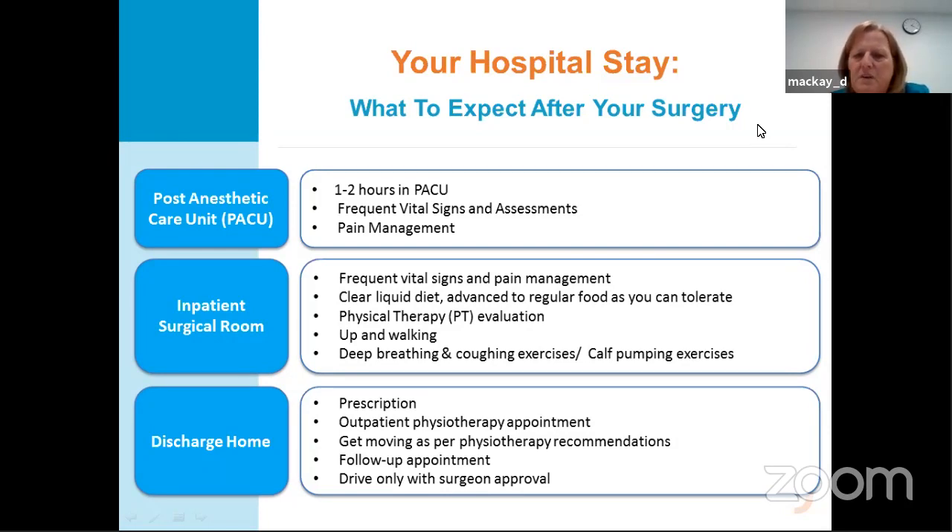You will get your physio evaluation and be up walking. Deep breathing and coughing exercises are encouraged, and you're encouraged to pump your calves and do leg exercises. For 8 o'clock surgeries, physio often gets patients walking that same day; for later surgeries, possibly not until the morning — that will all be decided once you get to the floor. You go home with a prescription. For pain control, drink lots of water and watch out for constipation from the narcotics. Your physio appointments are arranged before you go home, and follow-up with your surgeon is scheduled. No driving until you get the okay from your surgeon, and no showering until cleared — just sponge bathing at the sink.